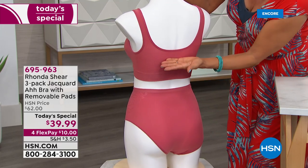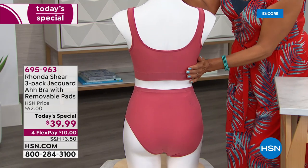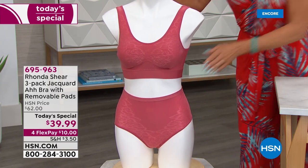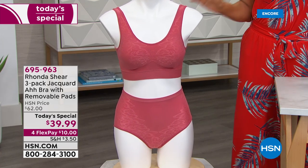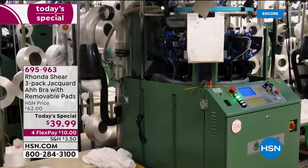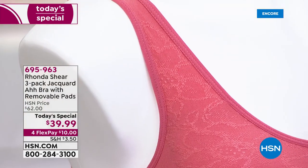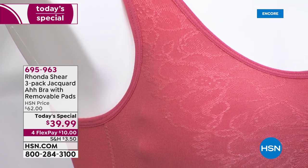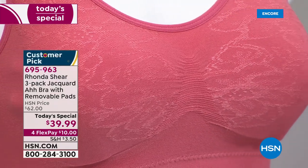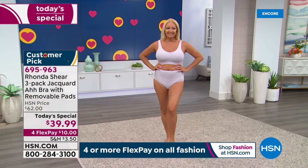Host: "You can see it just smooths everything beautifully, including the back. The matching briefs are also done in that gorgeous jacquard fabrication." Rhonda: "It's all done on the same machine. We changed the recipe a little with the yarns — to get the jacquard look we had to use a softer yarn. Look at that jacquard: it doesn't wash out, the sheen is very pretty. You can let a little show through a top. Double-layered in front, one layer in the back."